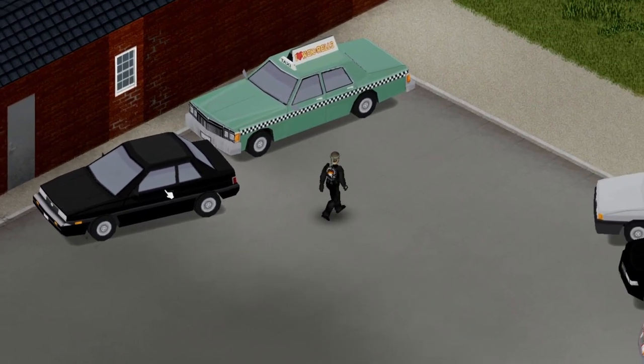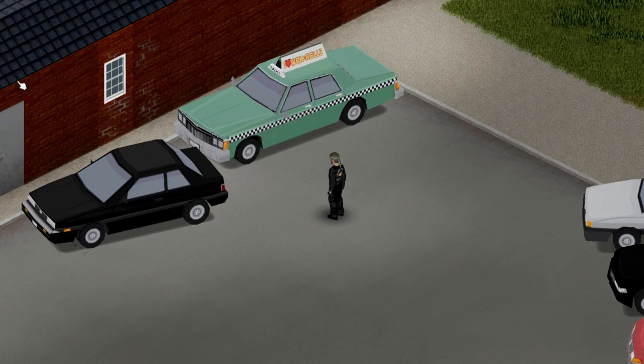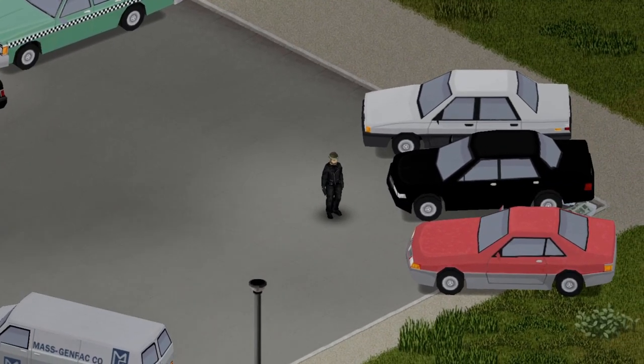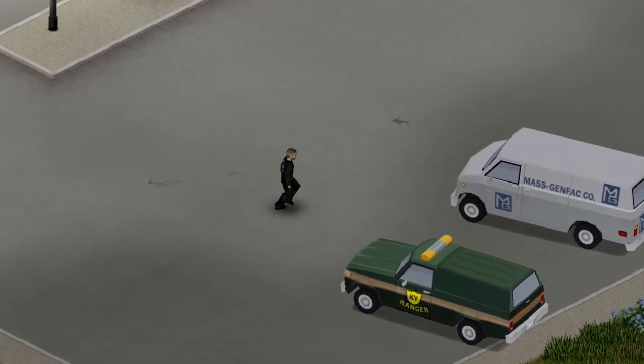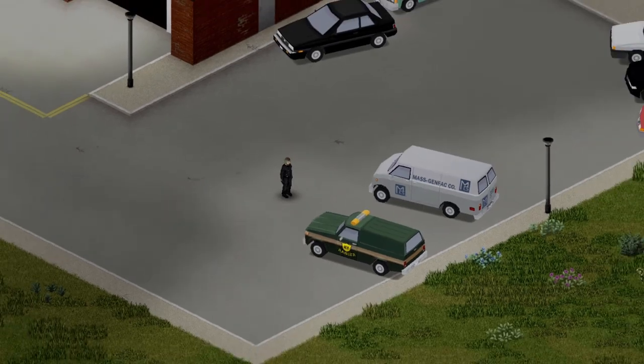Now there's three classes of cars. You've got your standards — boring, everyday, working man's cars. Then you've got your souped-up hot rods, and you've got your commercial vehicles — your box vans, your trucks. If it looks like it might be a diesel, then it's probably a commercial vehicle.